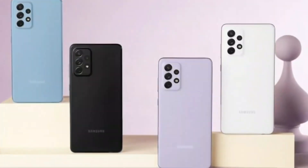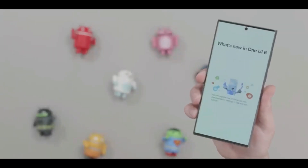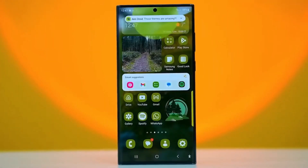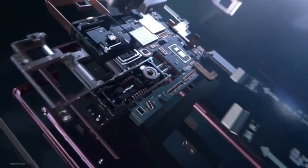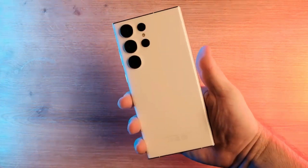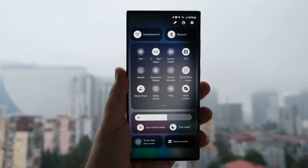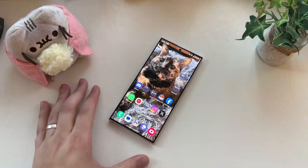The Galaxy S21 series has officially entered the One UI 6.0 beta program, starting in late September. Initially, it was only accessible to Galaxy S21 users in South Korea. Now, Samsung is expanding the One UI 6.0 beta program to include Galaxy S21 users in the USA. Invitations are being distributed via Samsung's Members app. If you own a Galaxy S21, Galaxy S21+, or Galaxy S21 Ultra in the USA and wish to get your hands on the One UI 6.0 beta firmware, you can now apply to join the program.